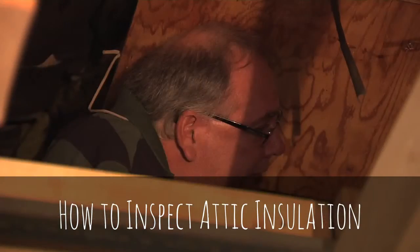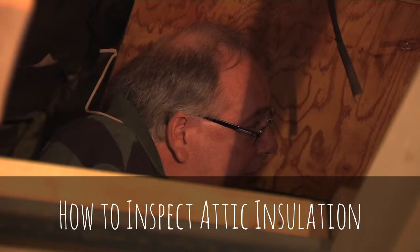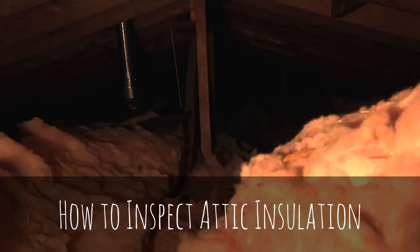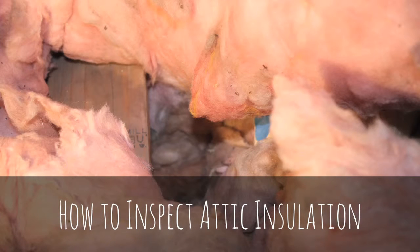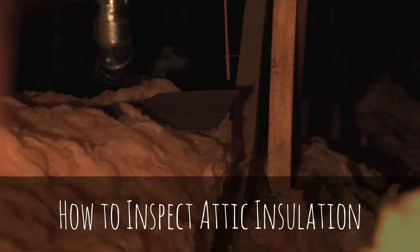Bruce explains they'll go through the house the same way they would for a weatherization program energy audit. In the attic, there are a couple of different layers of fiberglass insulation — a pretty good amount — but it's not installed very well. It's jumbled up and piled up in places, making it a good candidate for blown-in insulation on top to ensure even coverage.